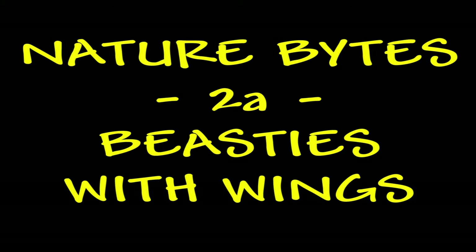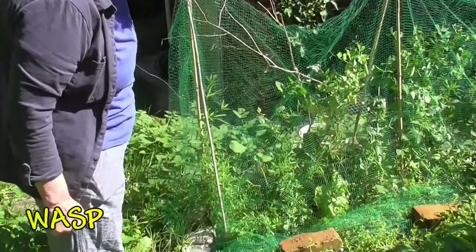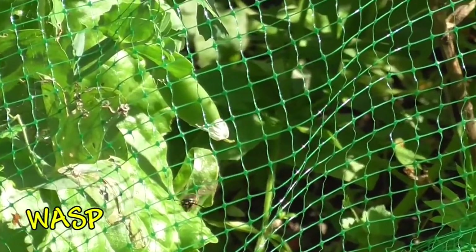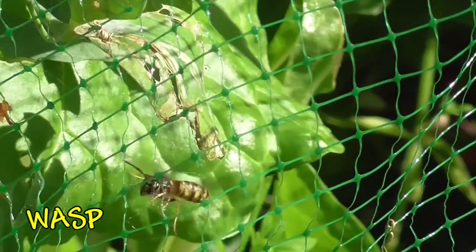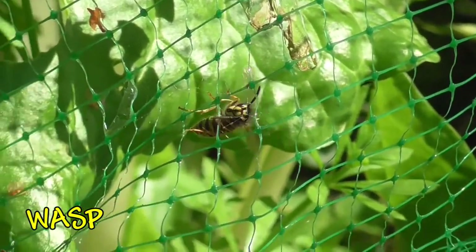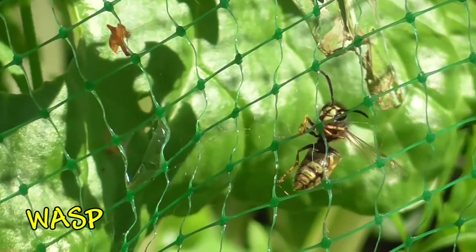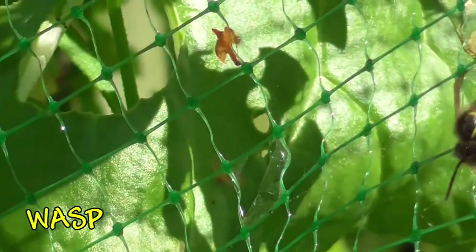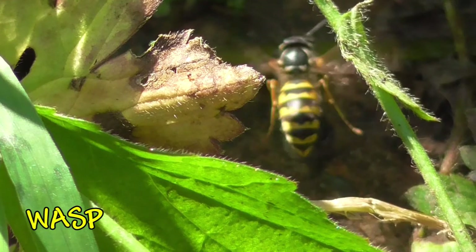We're going to have a look now for some beasties with wings. Here in the garden is a creature that's not everybody's favourite — this is the wasp. They are useful because they do clear up a lot of the pests which would otherwise eat your vegetables. You'll see it's got a very striped yellowy body and a thin waist, which makes it easier to tell them apart from a lot of the other insects that look like them.